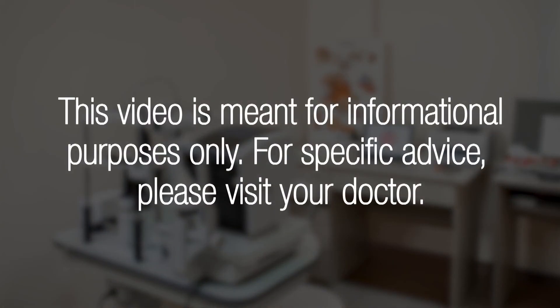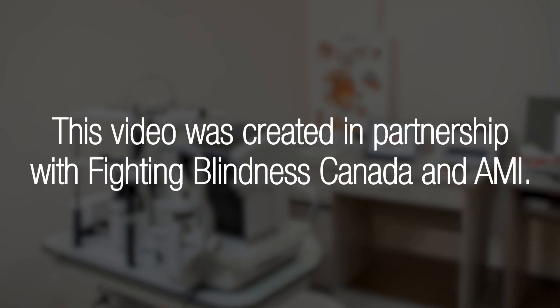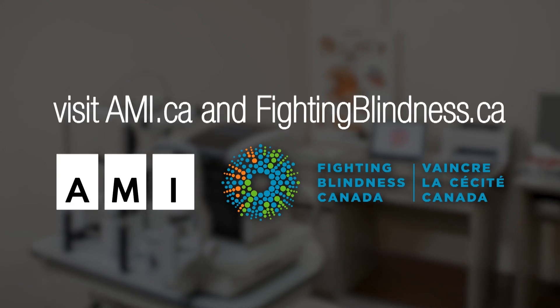This video is meant for informational purposes only. For specific advice, please visit your doctor. This video was created in partnership with Fighting Blindness Canada and AMI. For more information, visit AMI.ca and FightingBlindness.ca.